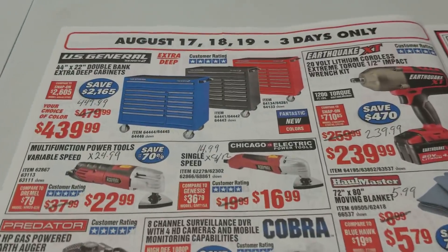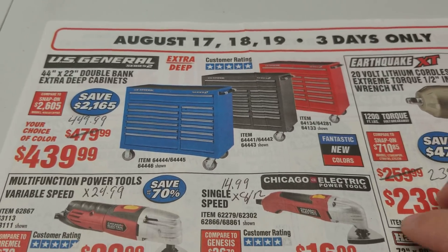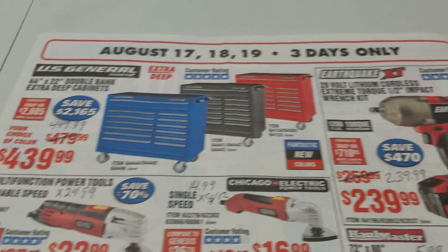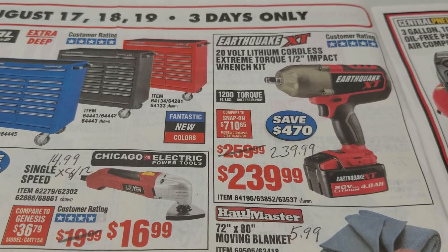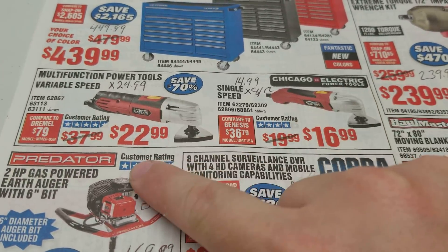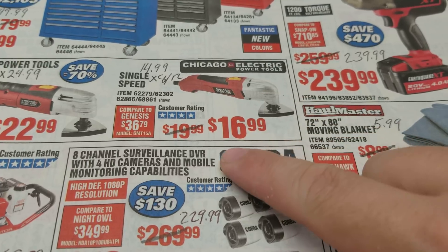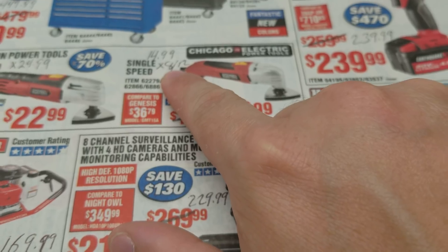On to the tool carts — everyone's favorite. They're now in blue, red, and black. We got the sale price of $439.99; the coupon price currently is $449.99. The Earthquake: our sale price is the same as the best coupon price right now. We have an expired coupon for $24.99, so $22.99 is $2 better on the multi-variable speed multifunction tool. The single speed is $16.99, but our coupon price has been $14.99 in the past — however, it expired August 12th.